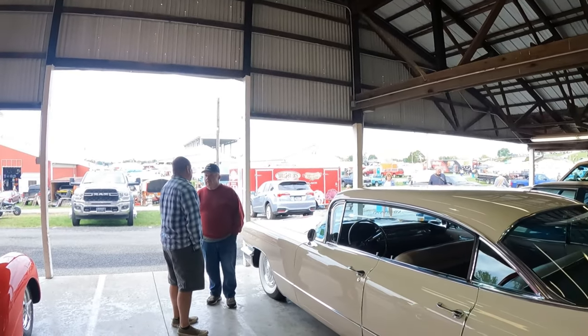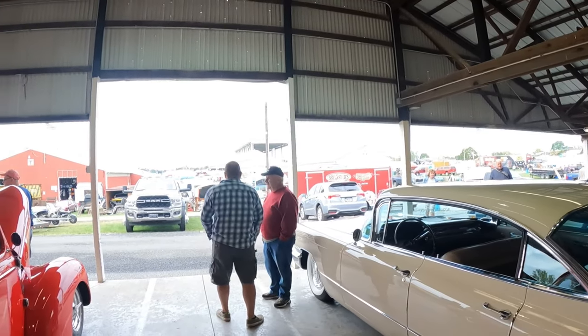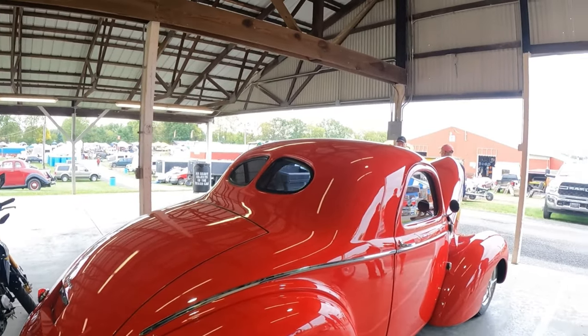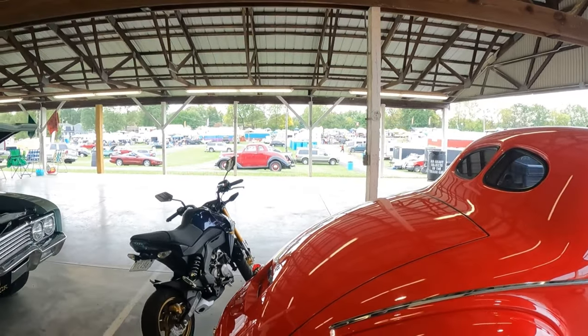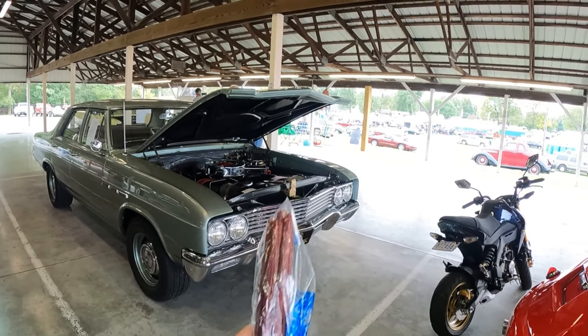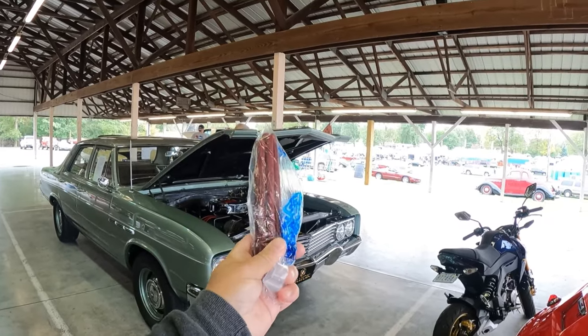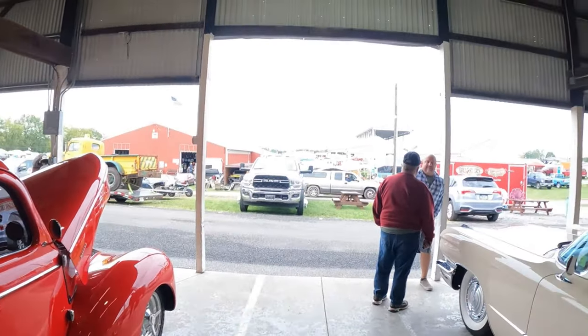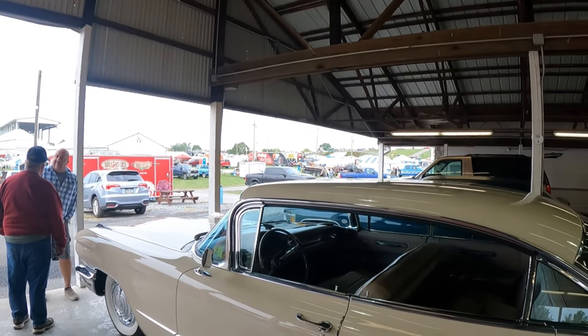There's new parts, old parts, signs, apparel, and all the stuff you see at these shows. I've been here about two hours and I've seen about half of it, and so far I've only bought these beef sticks — five for three dollars — so I doubt I'll be spending much money.